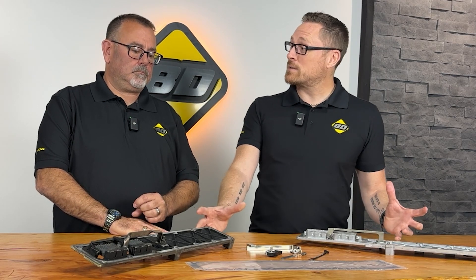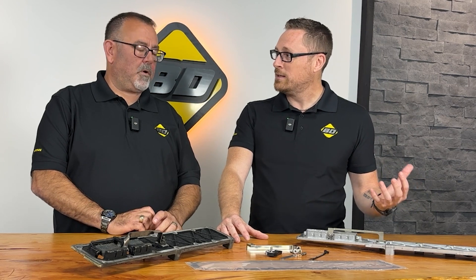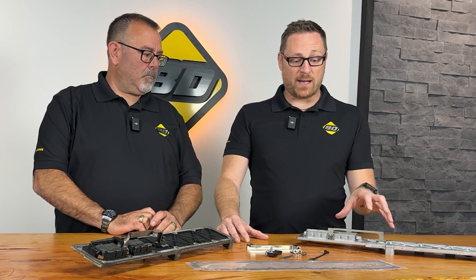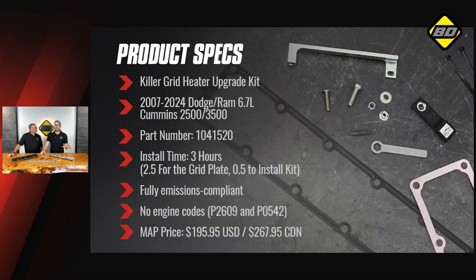One of the better things about this product is the install time. It's super easy to install — only adds about another half an hour to any other grid plate work you might be doing. It is fully emissions compliant, so 50-state legal; you can sell it anywhere. One of the best things it's got going is it's not throwing any engine codes. There are other alternative options out there for grid heater upgrades and repairs, and we know ours doesn't throw any P codes, so that's always good.